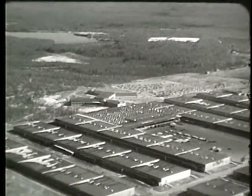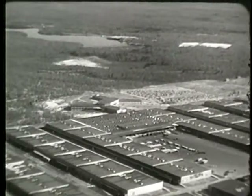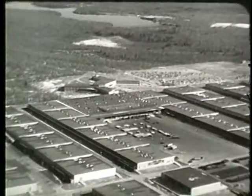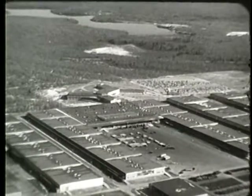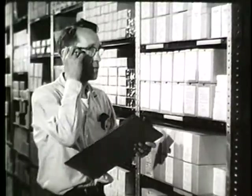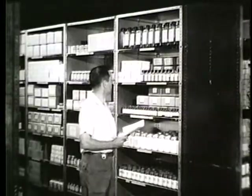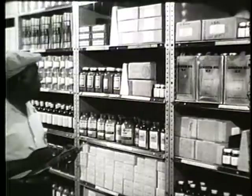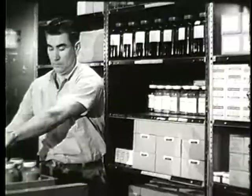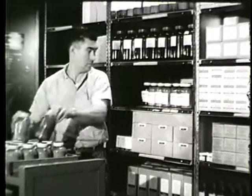Depots which house medical materials within the continental United States are operated by either the Defense Supply Agency or the Army Material Command, but all the supplies remain under the control of the Directorate of Medical Material — and are put up for sale. That's right, for sale. The directorate is in business — the wholesale medical supply business — and all of its stock is sold to using units at wholesale prices, from the manufacturer to the depot to the using unit.